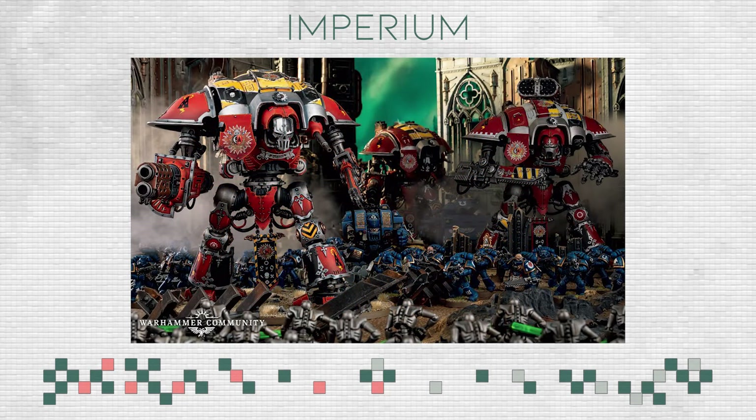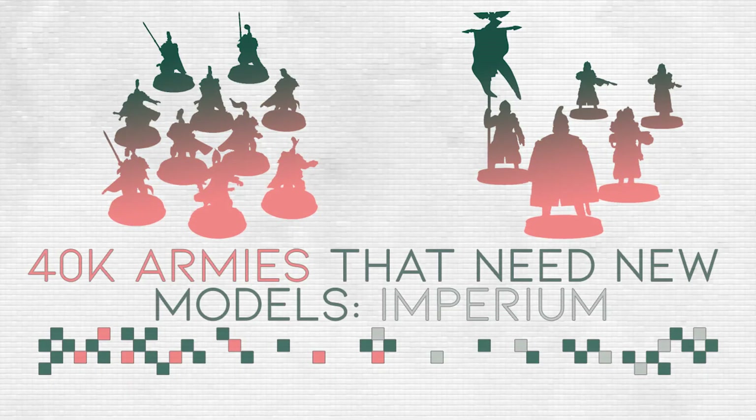The last faction on the list is Imperial Knights. I don't have much commentary since I don't know their lore well and haven't played with or against them much. The range as it stands looks amazing, and I'm not sure what GW could add. If you're an Imperial Knight player, I'd love to hear what else GW could do to add variety. That's all the Imperial factions covered. The next video will cover Chaos, so look forward to that. Thanks for watching, and I'll see you in the next one.